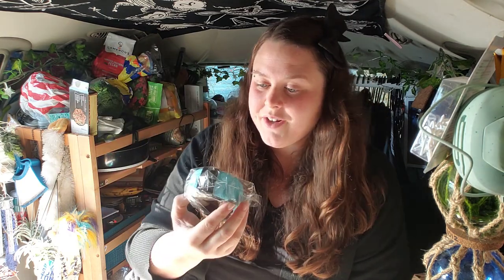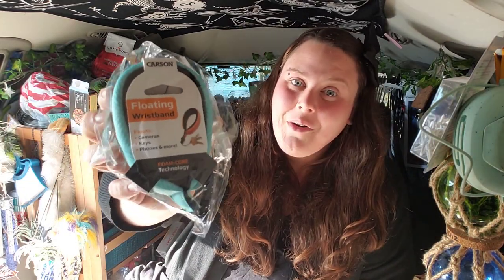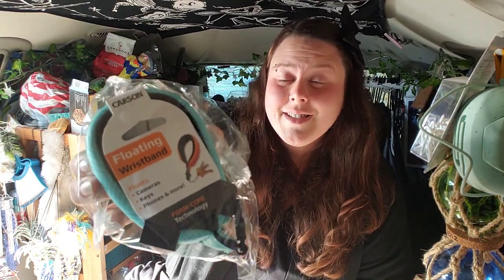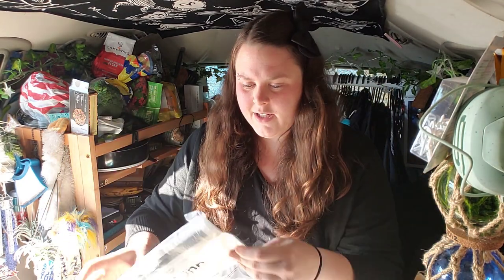This next item is a floating wristband from the brand Carson. It says it will float cameras, keys, phones, and more. I don't go on the water much so I probably won't use it right now, but it's on my wish list to get a kayak and a roof rack for it. When I do get a kayak, this will definitely come in handy.